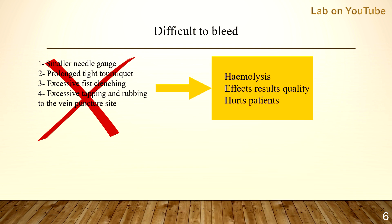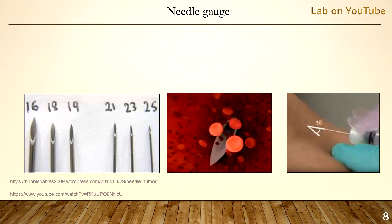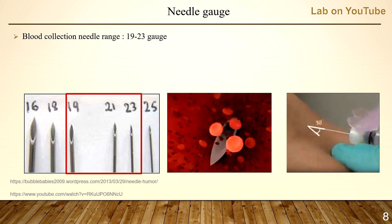Please don't do that because this will cause hemolysis, affect result quality, and hurt patients. The more knowledge, the less mistakes. Needle gauge varies from 16 (the biggest) to 25 (the smallest). For blood collection, needle gauge ranges from 19 to 23. Standard needle gauge for adults is 21 and for children is 23.